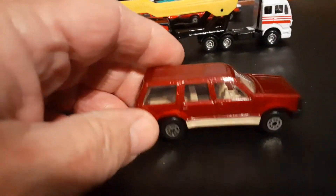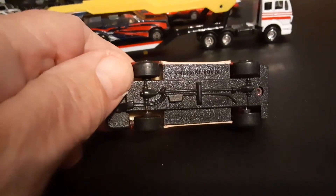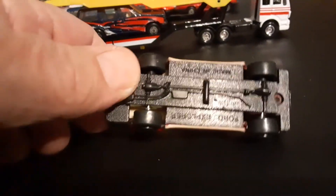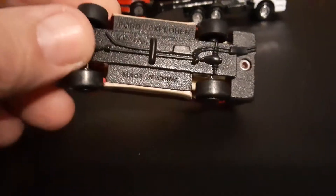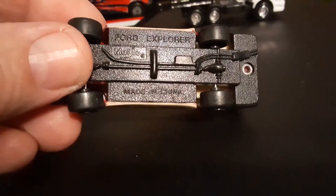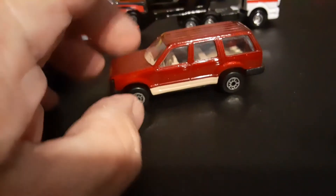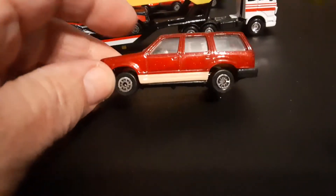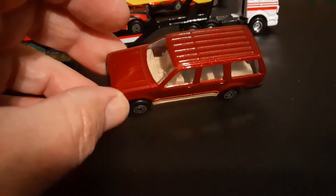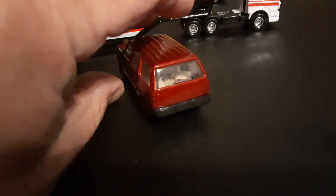I like that one quite a bit, but I like this one even more — maybe because it's the two-tone. It's got a black base. Let's look at the base — nice red with the tan portion down below, tan interior. Nice, very nice.